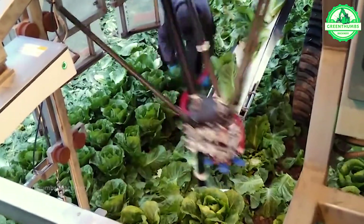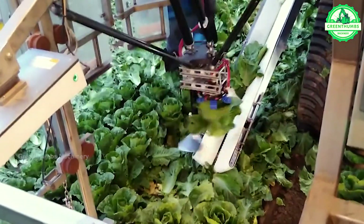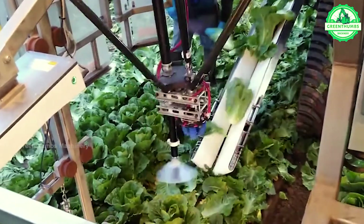Robotic vegetable harvesters automate the process of picking ripe vegetables from plants using computer vision and robotic arms. They improve efficiency, reduce labor costs, and ensure accurate harvesting.